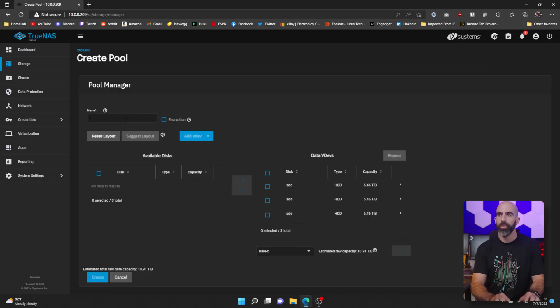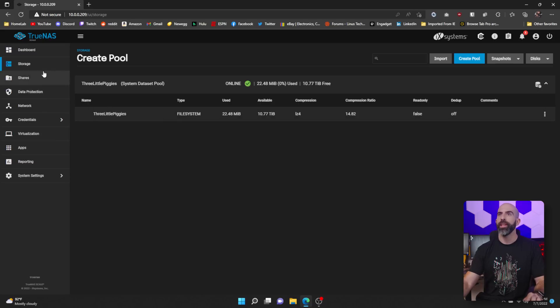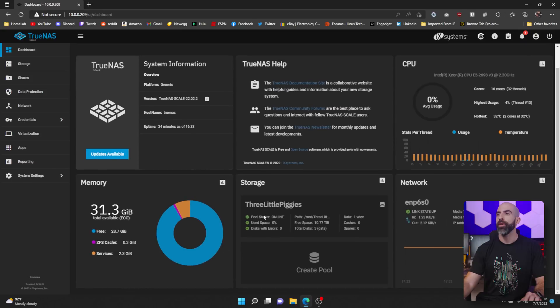Going into Storage > Disks, we now see all the disks — our two boot SSDs and our three six-terabyte hard drives. Going to Create Pool, we select all three hard drives, move them over, and by default it wants to do RAID Z, which is what we wanted. We name the pool — had to start it with a letter — and click Create. Going back to the dashboard, you can see our CPU with all 16 cores and 32 threads, 32 gigabytes of ECC memory, and our storage pool with 10.7 terabytes of usable space and one full drive of redundancy.